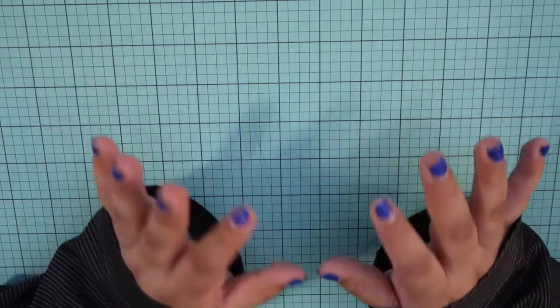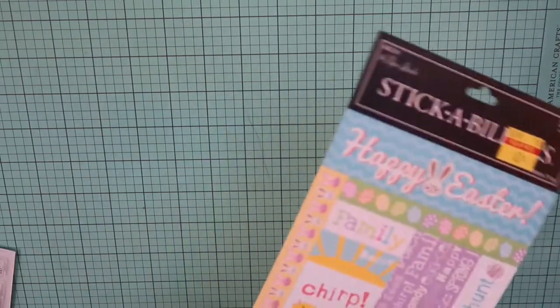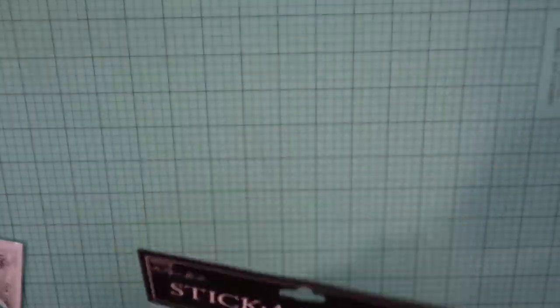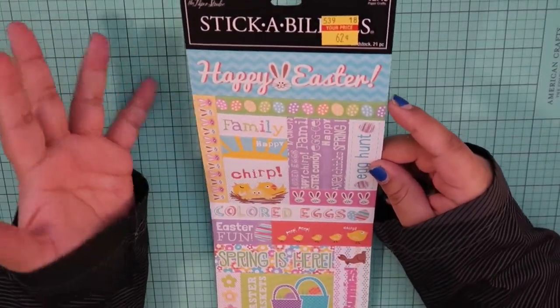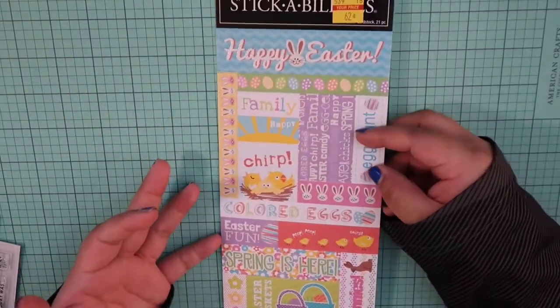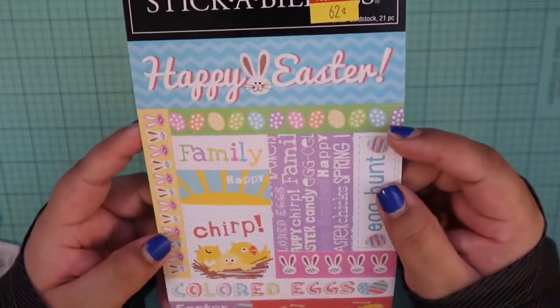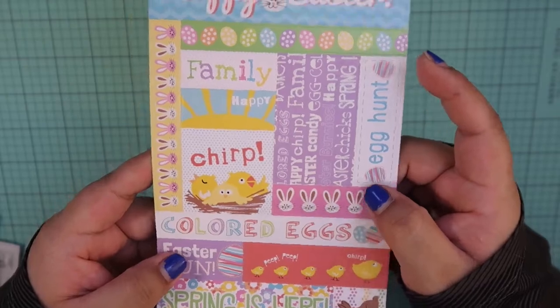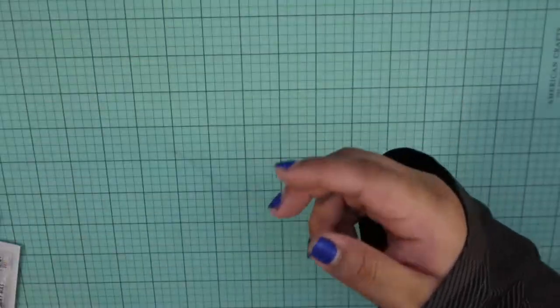They do have the sticker on it — I made sure to keep it on there. Let's just jump right into it. So first off, I'm going to start with stuff that's kind of planner related. First off, this isn't really planner related, but you could use them in your planner. I got this Paper Studio sticker sheet for Easter because it was only 62 cents, so I thought why not just get these and store them away. And they have some cute little images on there — very cute.